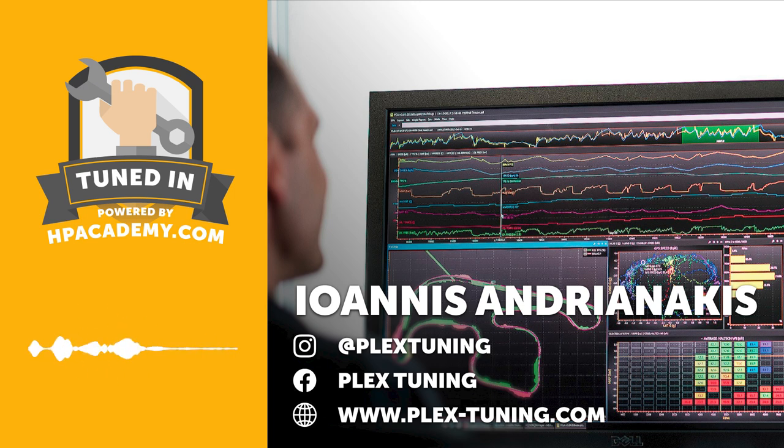Welcome to the HPA TuneIn podcast. I'm Andre, your host, and in this episode we're joined by Yanis from Plex Tuning in Greece. Plex make a range of products, but what we're really focused on during this interview is their Plex knock monitor. This is an audio knock detection tool.